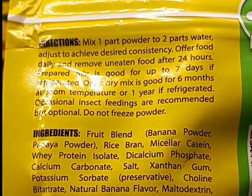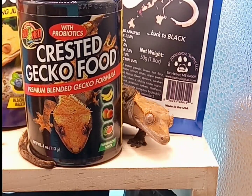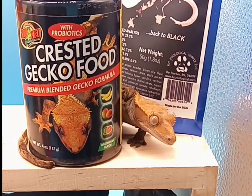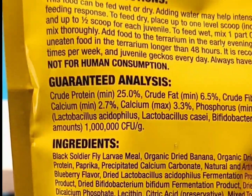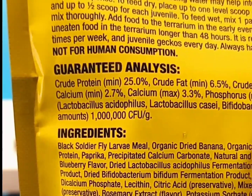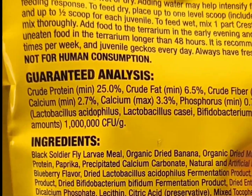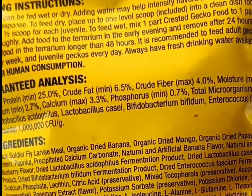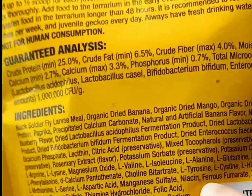Crested geckos in the wild have a more protein-based diet, but crested geckos in captivity have a more fruit-based diet — and they love the fruit. So try to feed a little bit more protein. When looking at ingredients, the first five ingredients are the most important — that's what makes up the diet. For example, one food has black soldier fly larva and organic dried banana with a lot of good ingredients.